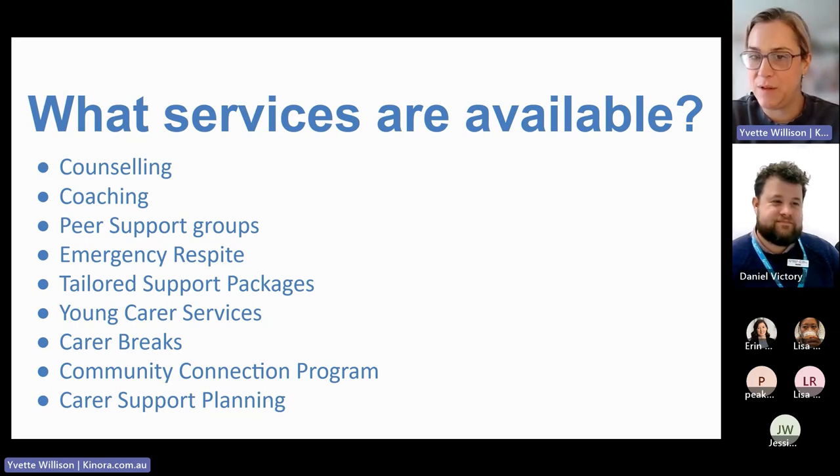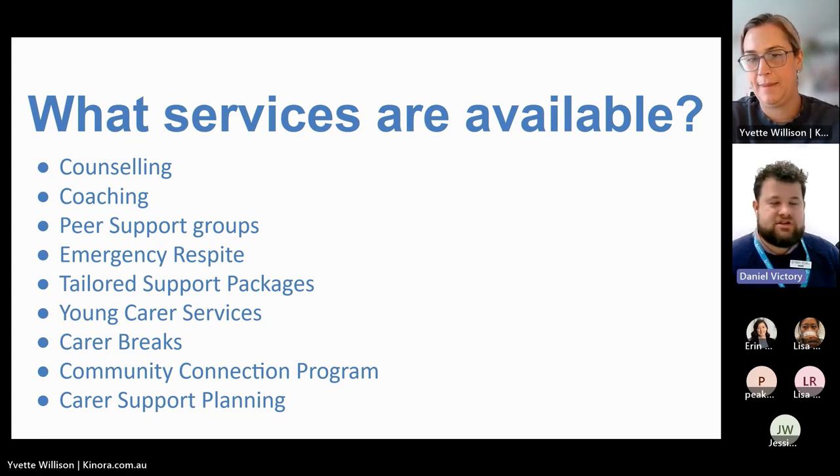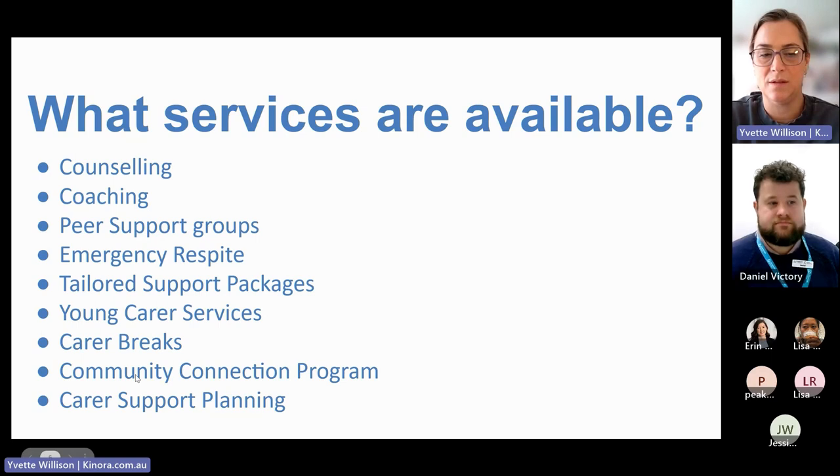The community connection program is also South Australian based. It's similar to coaching but more intensive — a 12-week support structure with more regular contact. It's about helping people link back into the community to reduce social isolation they may be facing.